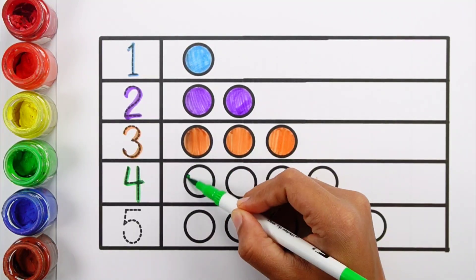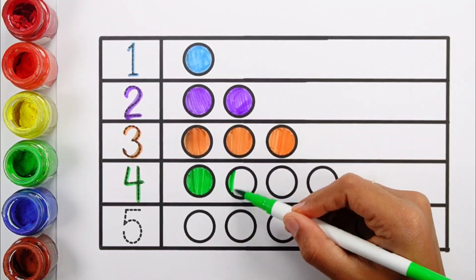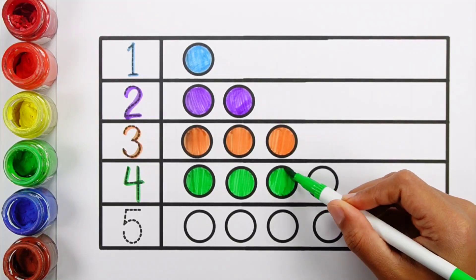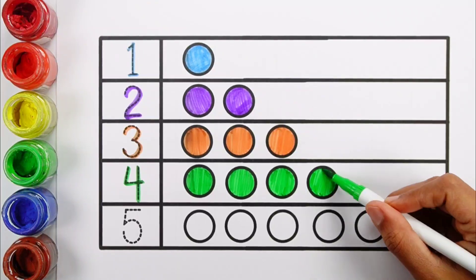Green color. Number four. One, two, three, four. Four balls. Green color.